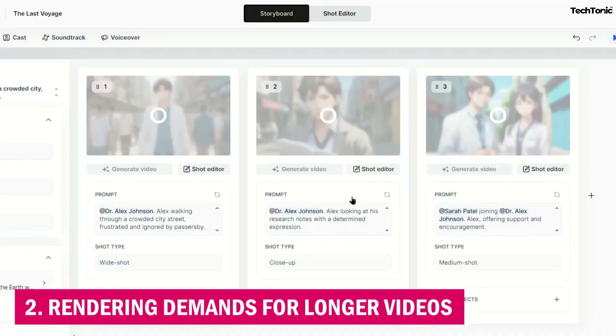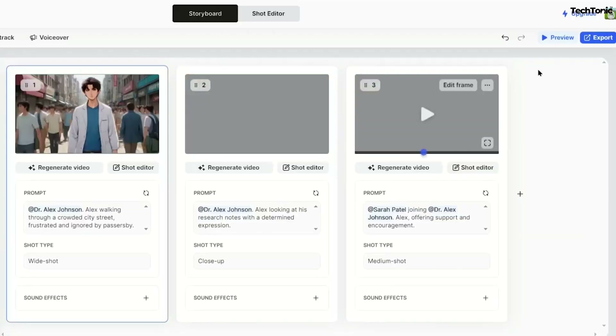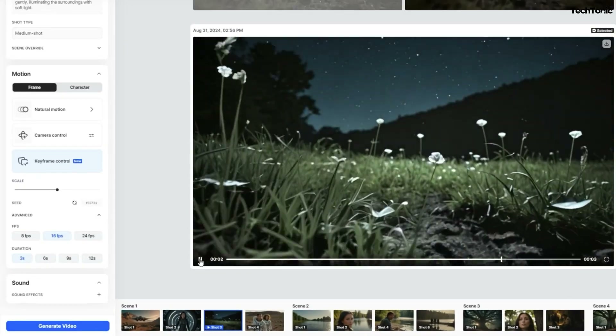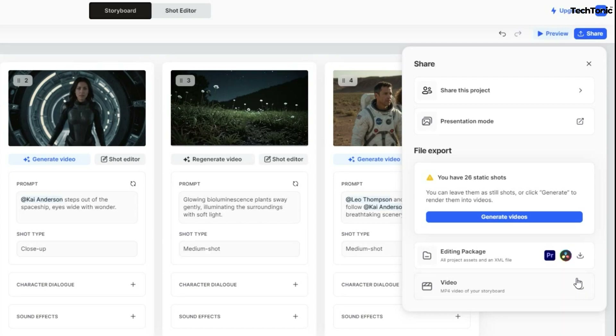2. Rendering Demands for Longer Videos. As LTX Studio allows for high-resolution, multi-minute videos, the platform can be resource-intensive, especially for users working with older hardware or lower-powered systems. Rendering longer, complex projects may take significant time or require more powerful machines to avoid lag and processing delays.